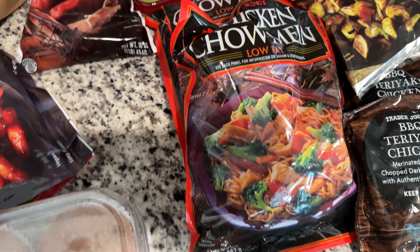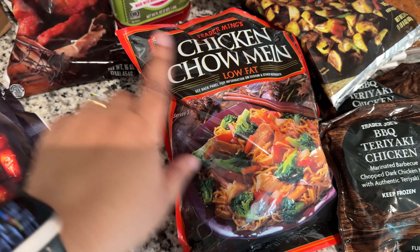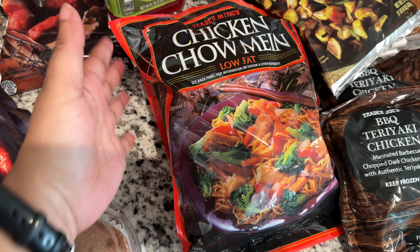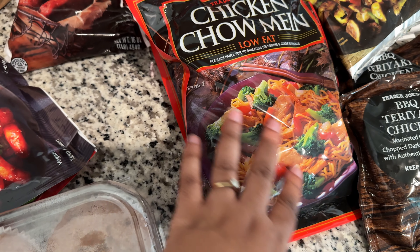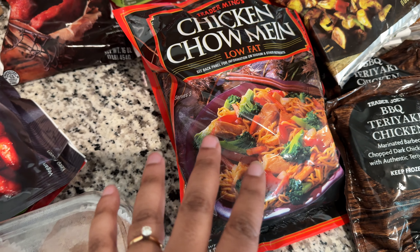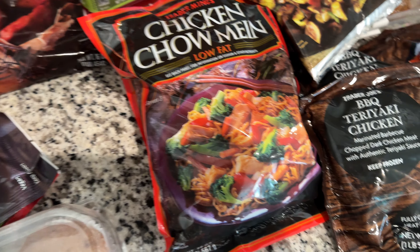We really like the chicken chow mein, so that's like a meal option for us. I normally get two because we're feeding all of us. These are actually really good — I don't like chow mein or lo mein in any other way, I just don't. But this is really really good.